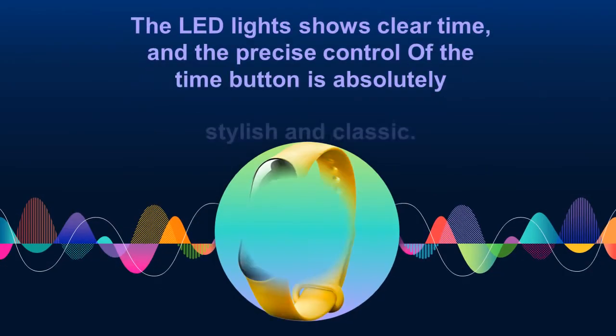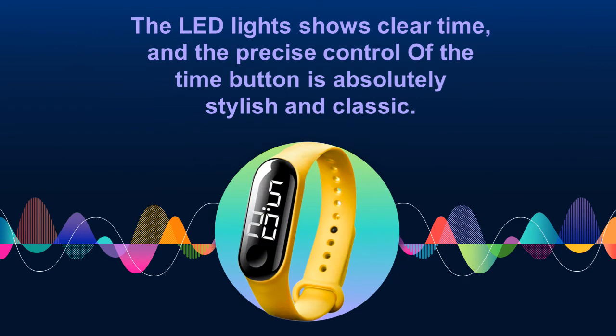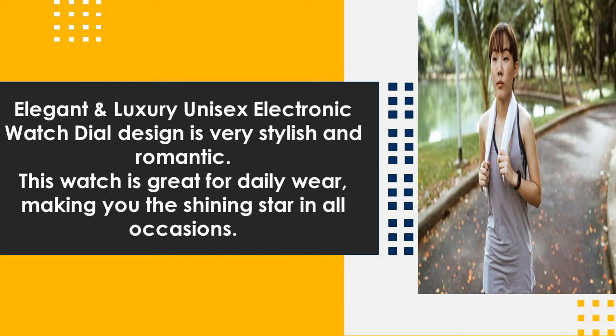The LED lights show clear time, and the precise control of the time button is absolutely stylish and classic. Elegant and luxury unisex electronic watch dial design is very stylish and romantic. This watch is great for daily wear, making you the shining star in all occasions.